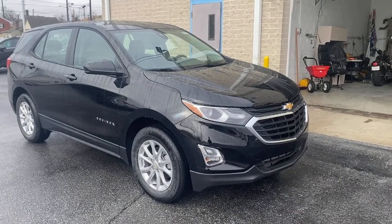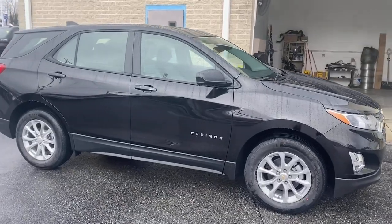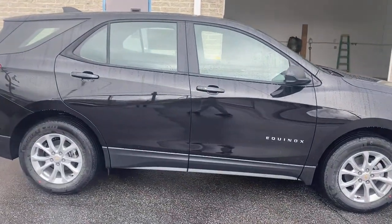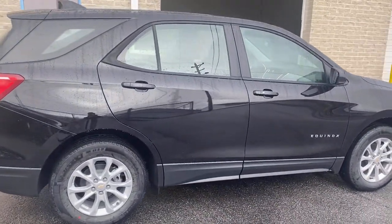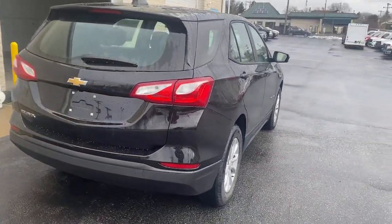Go home happy with the 2021 Chevrolet Equinox. The Equinox delivers advanced safety features, family-friendly passenger comfort, technology that keeps you connected and entertained, ample cargo space, and sculpted styling.